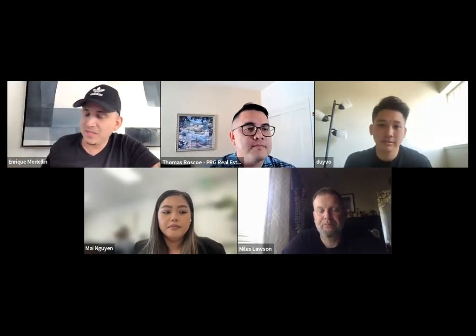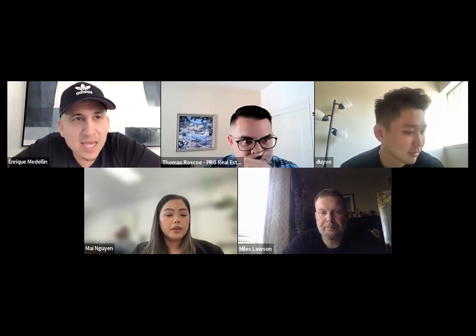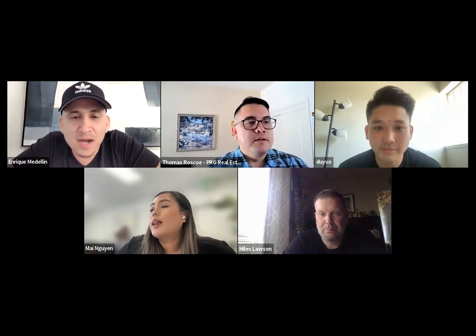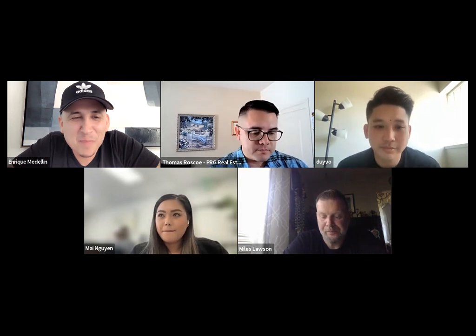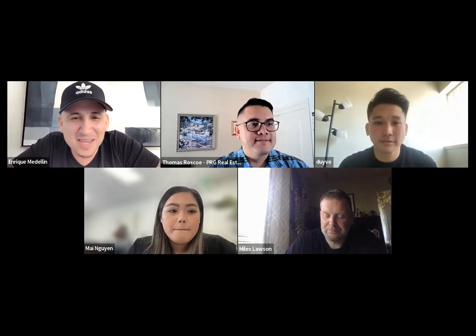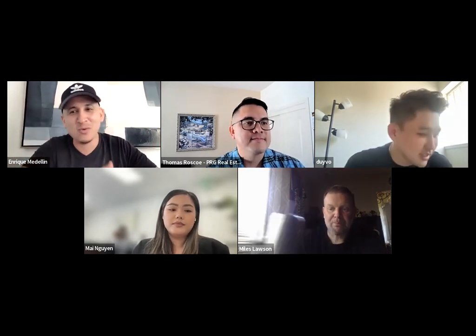All right guys, today is Monday October 10th — happy Monday. We're doing our Level Up Training and today we're going to do a mock buyer presentation. My team member has volunteered to do the buyer presentation. We're recording it so you can go back and watch it, and you're going to walk me through the whole thing as if I'm a random client. We booked the Zoom consultation and you're doing a buyer presentation.